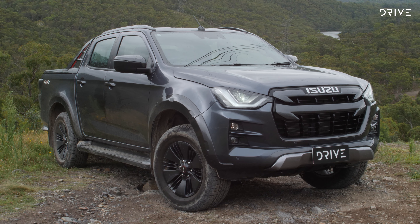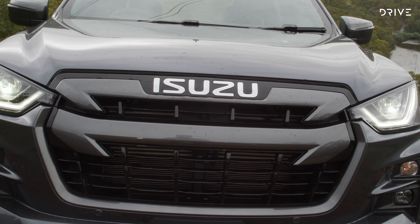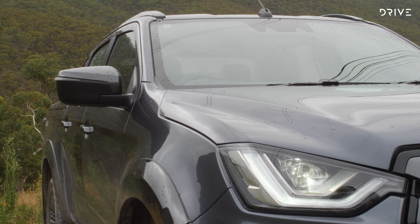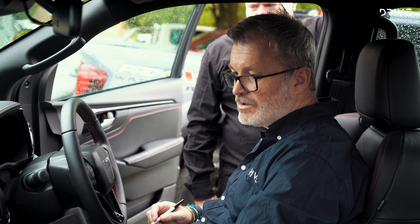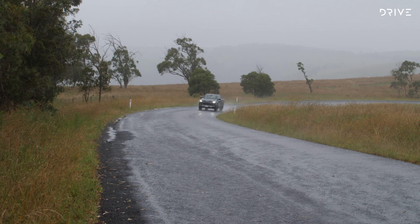While all finalists have their strengths, in the end the D-Max came out on top. It ticked the most boxes across the broadest range of criteria and should be applauded for democratizing advanced safety features. For 2022, it's a worthy winner.